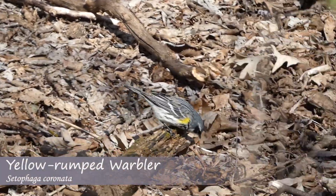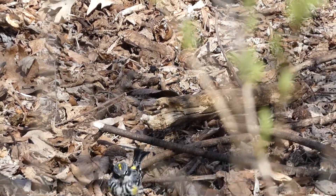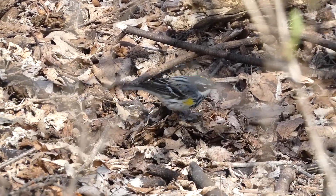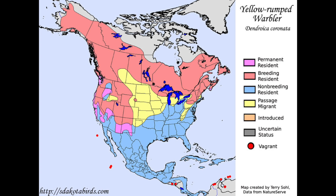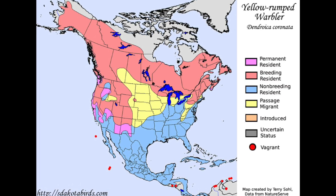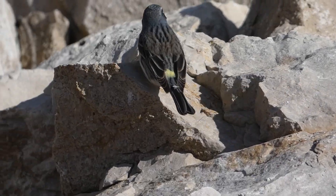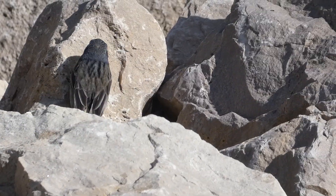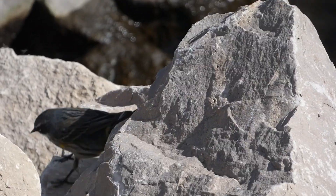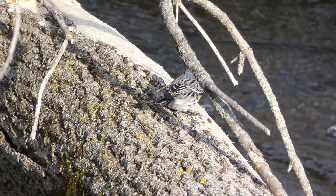The yellow-rumped warbler is one of the most widespread warbler species in North America, with a range that spans from Central America to Alaska. During winter, these warblers can be found in the southern US and Mexico, but as soon as spring migration begins, this species starts making its way north. In most years, the yellow-rumped warblers are the first warbler species to arrive in the north, and some individuals even winter in the northern United States and Canada.